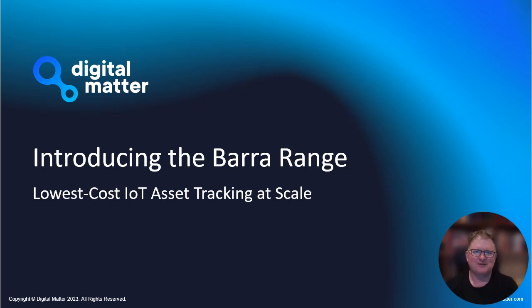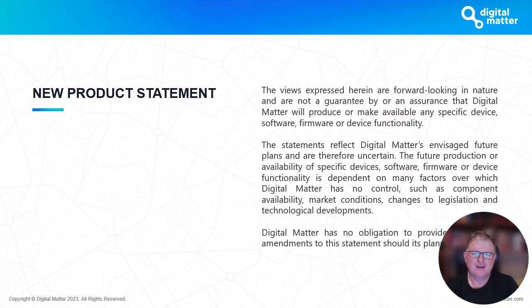Hi folks, Ken Everett here from Digital Matter. I'm really excited today to be announcing our new Barrow range of devices. The Barrow range is really aimed at getting down to the lowest possible cost in terms of an IoT asset tracking device on cellular at scale. This is a new product lineup.